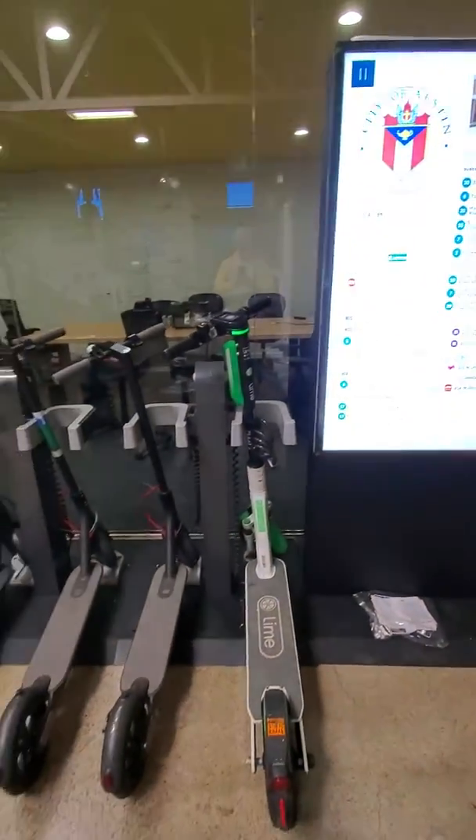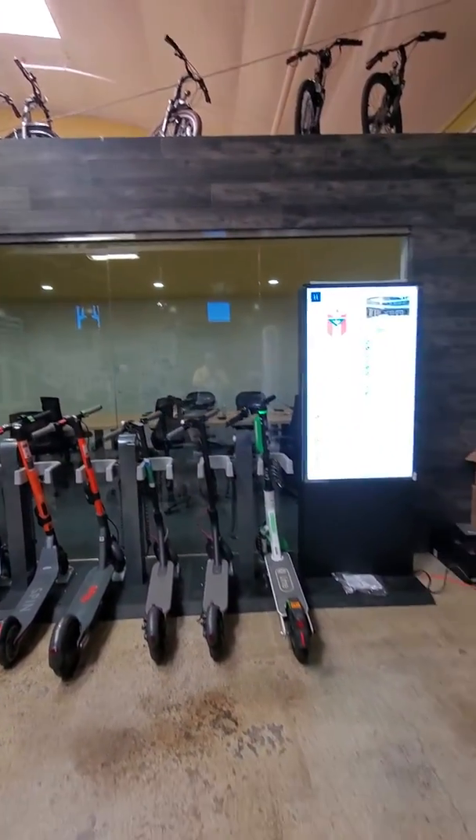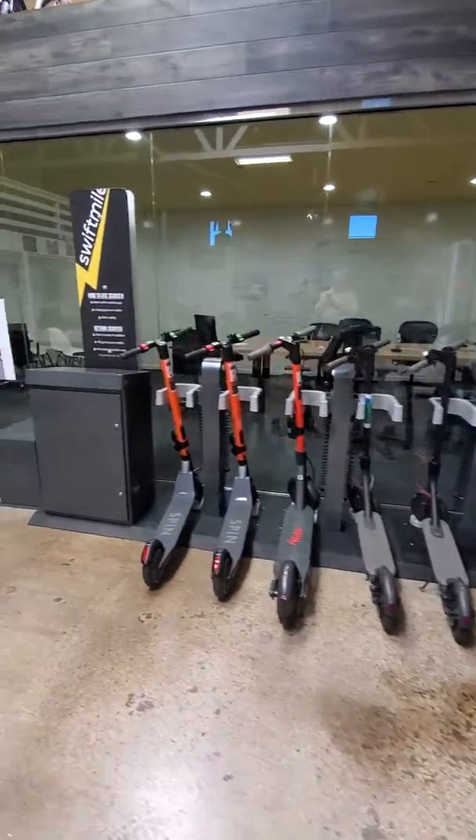Even such that when you plug this in, the display pops right up. We're very excited to release this new product. It's called the Swift Mile Falcon X.